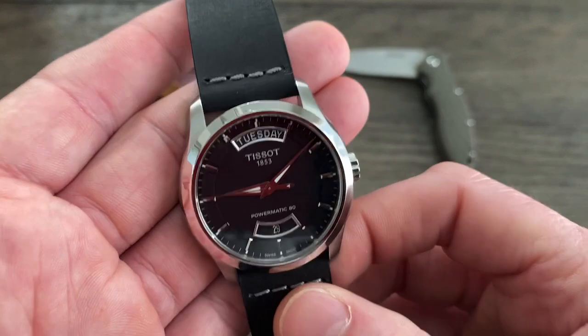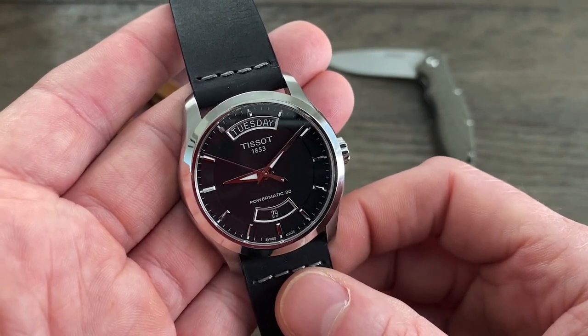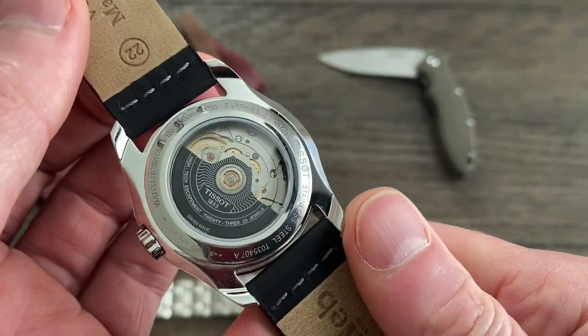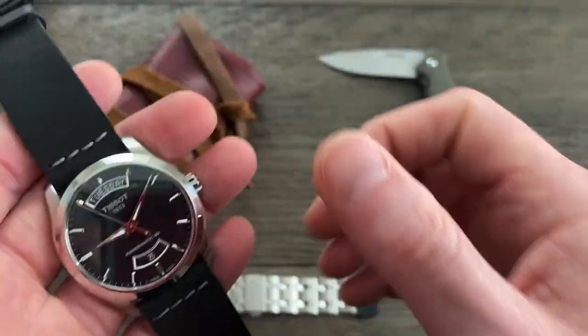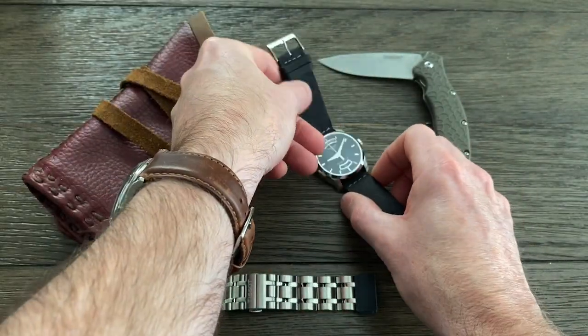So guys, that's it — that is the Tissot Day Date. Strongly, strongly recommend. Thanks. If you like this video, give me a like.